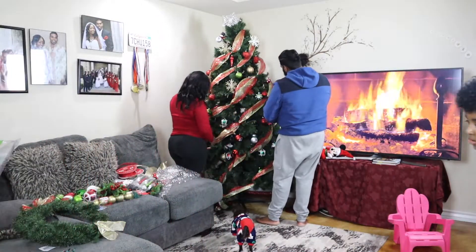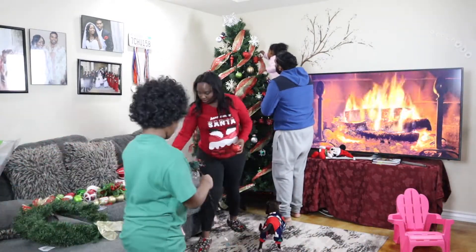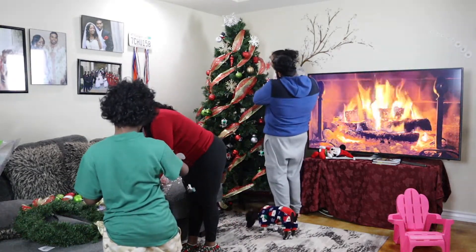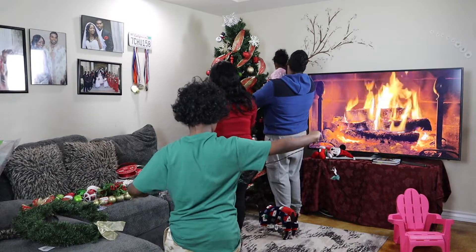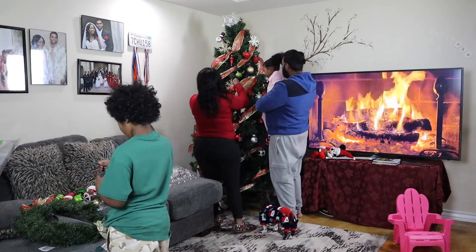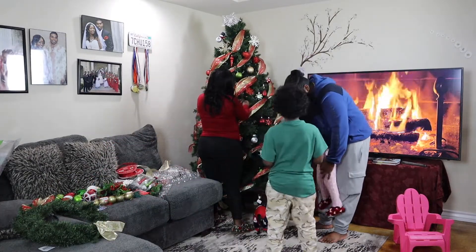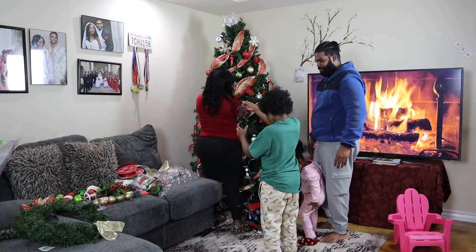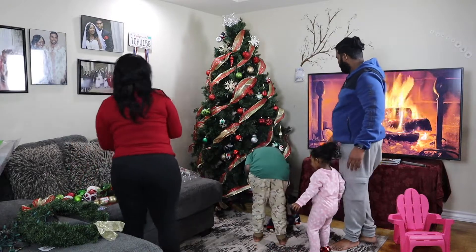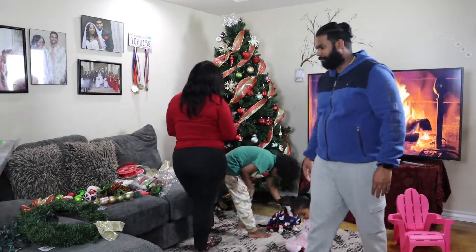Okay, you decorate this. Put it up, put it here. Are we decorating this now? You want to put it here? Yeah, okay. Should we add more ornaments? Yeah, on the sides.